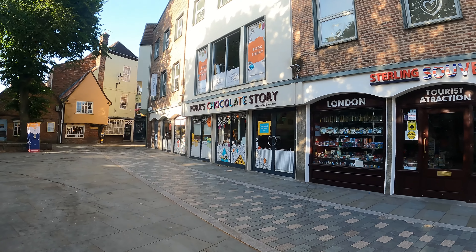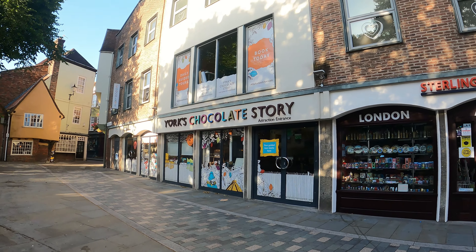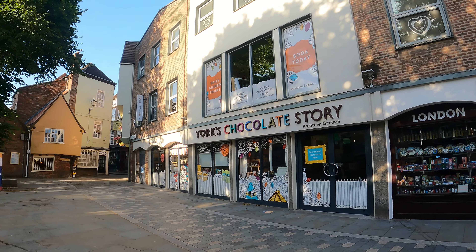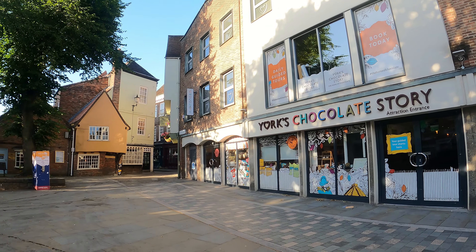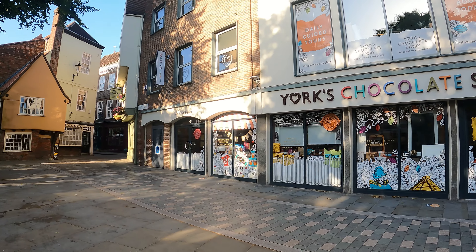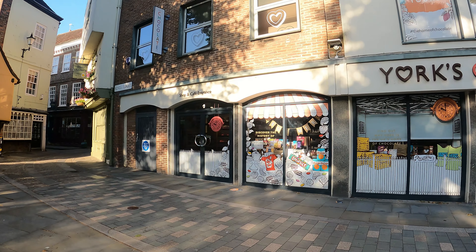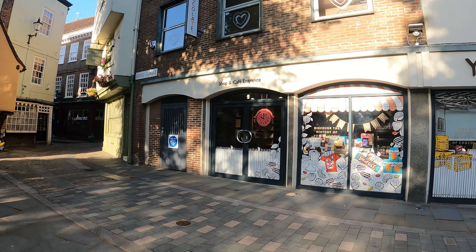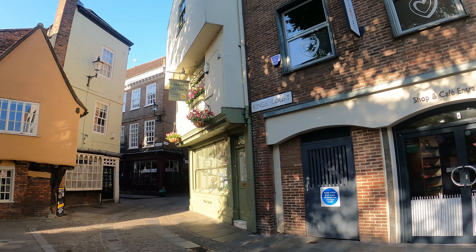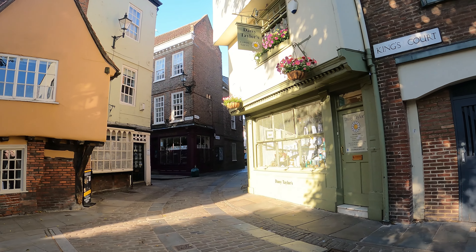Further along near the Shambles is York's Chocolate Story — very popular with visitors. I haven't been in myself, but I know it is a popular tourist attraction in York. If you see York's Chocolate Story, you know the Shambles is just around that corner — it's the first street you can see as you go around that corner.